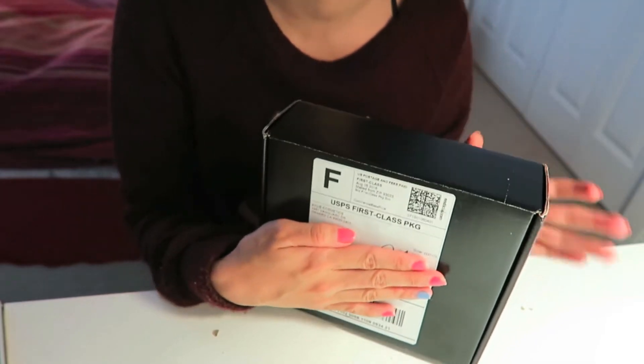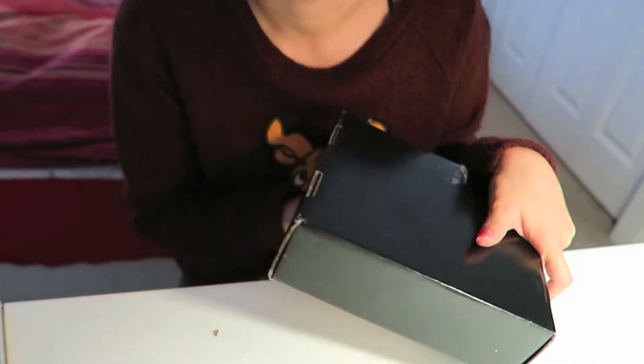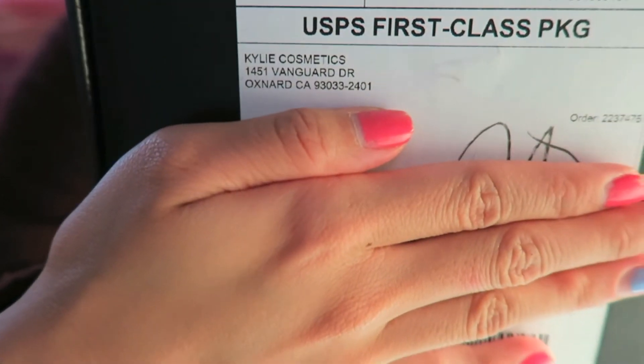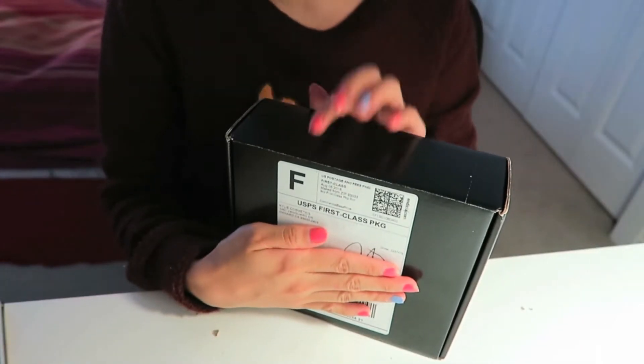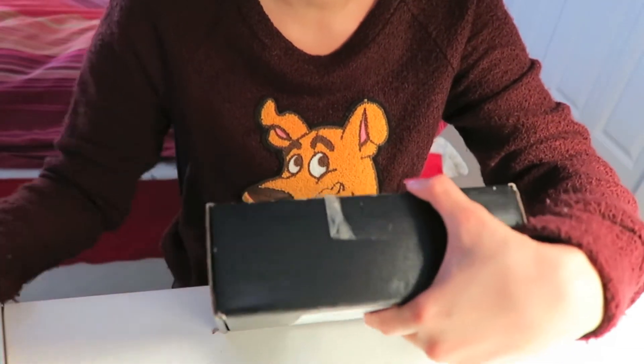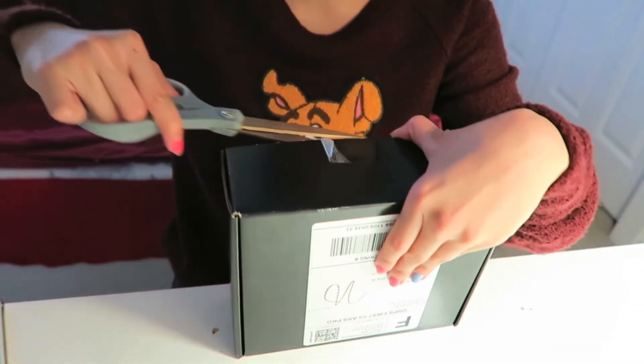I can see why people would easily steal these off people's porches because it's an all-black box and on the very front it just says 'Kylie Cosmetics' — I mean, how obvious can you get? So if someone really wanted to steal this they could have. There's some tape right here, I'm gonna cut through it.